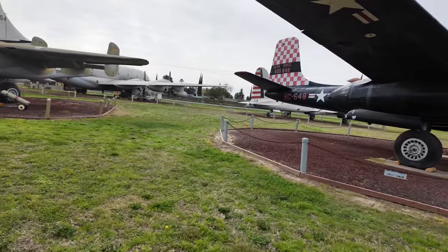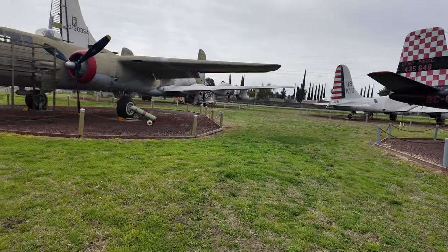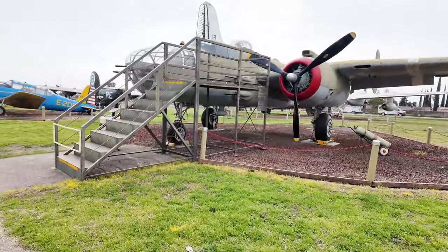This one is a plane used for dogfights. If you saw those four guns in the nose of the plane — and a P-52. So I'll say goodbye to these planes.